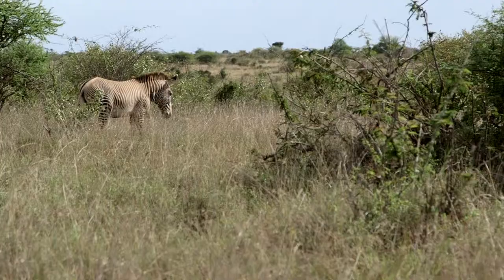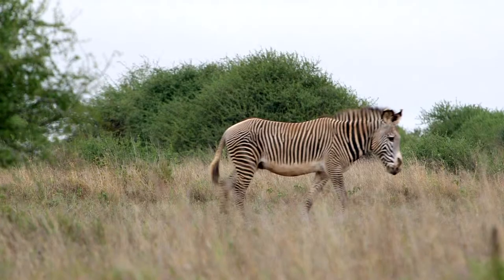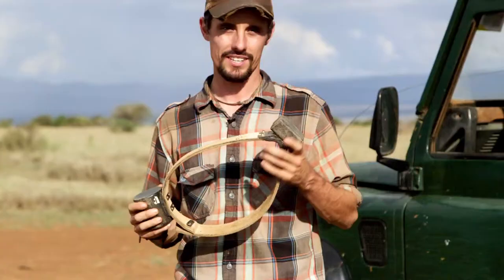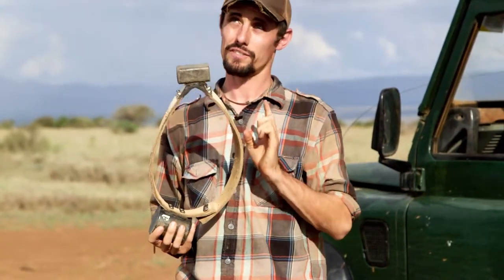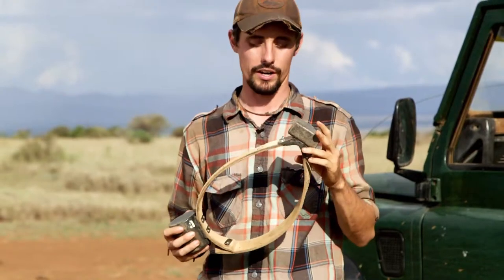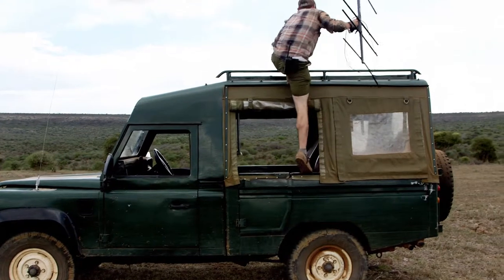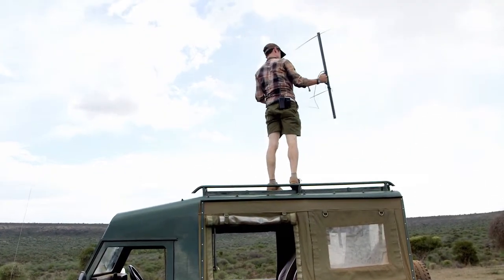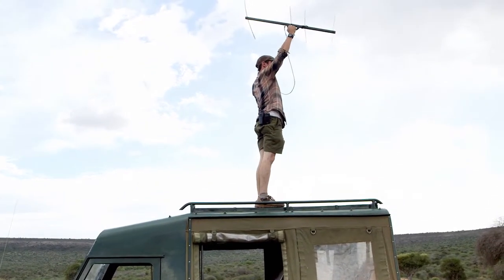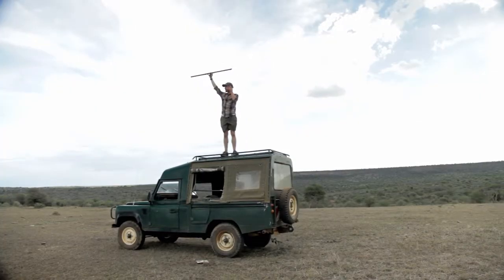Because we have plains zebras and Grevy's zebras collared, we can understand how the environment affects each species' movement within the same system. Each collar gives a GPS coordinate fix every 15 minutes, then transmits that information via cell network up to Nairobi and back to my laptop, so I can look at zebra movements over time and understand where they are. The collars also emit a very high frequency which I can pick up with an antenna, and I can use that to hone in on a zebra, find it, and see whether it's with foal, pregnant, or what other zebras it's with.